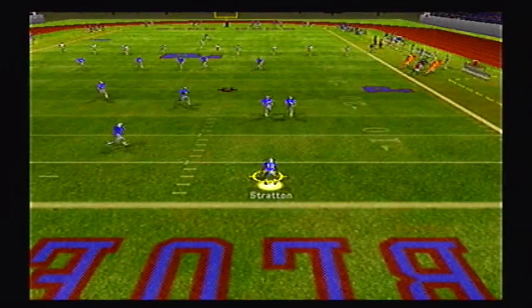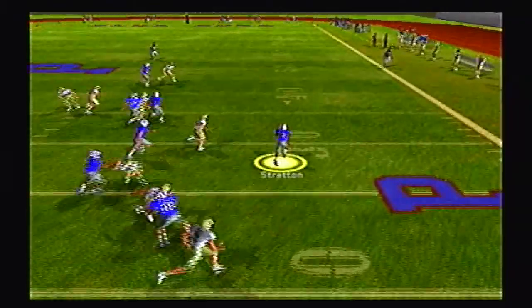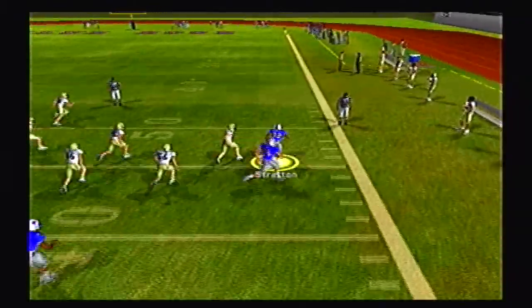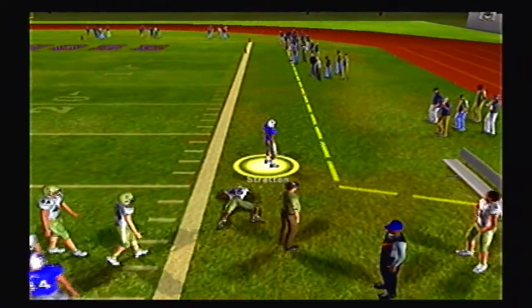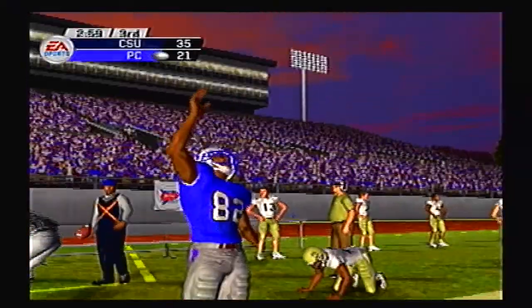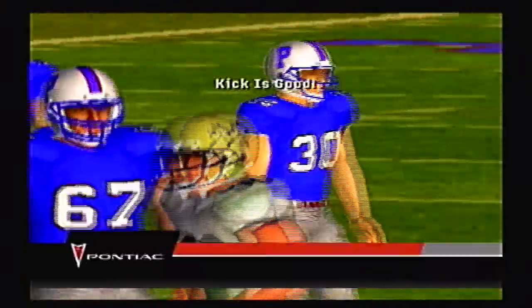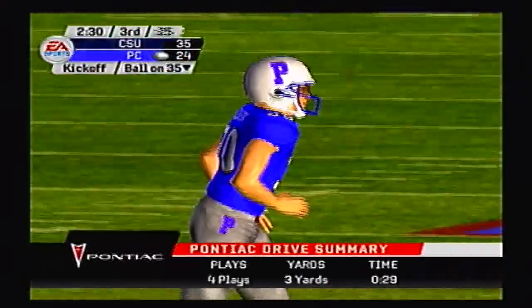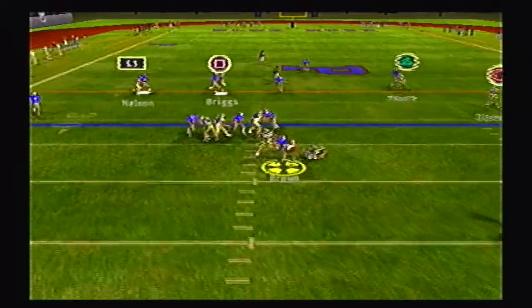They kick it deep to Stratton at his own 2 yard line. He'll go right side, jukes to the outside, past the 40, outruns a defender, and is pushed out of bounds at the 29 yard line — a great return from Stratton. They do have to settle for a field goal attempt, and it is good for the Blue Hoes. 35-24 with 2:26 left in the 3rd quarter.